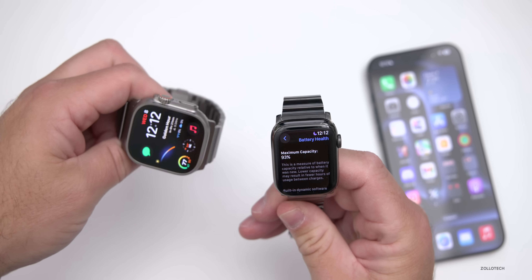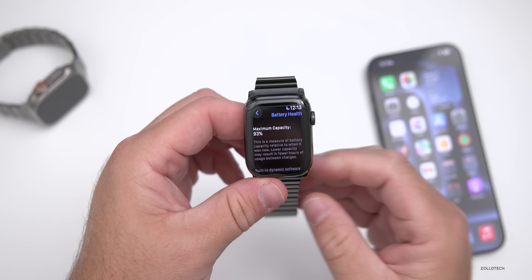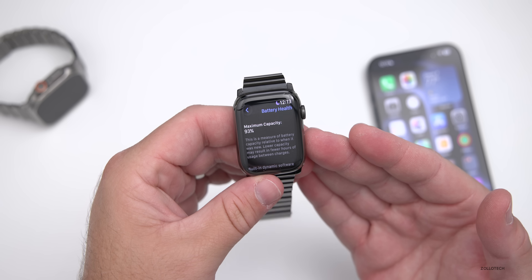My Apple Watch Ultra is at 100% after a full year of use. I'm currently on the Apple Watch Ultra 2 with the betas. Generally these watches seem to last pretty well, especially the Ultra. Charging them every single night, I've had no issues.